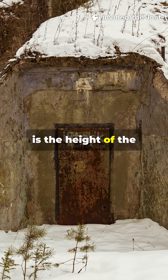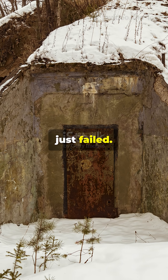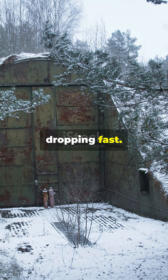Picture this. It is the height of the Cold War, deep winter, and the power grid just failed. No electricity, no heat, temperatures dropping fast.